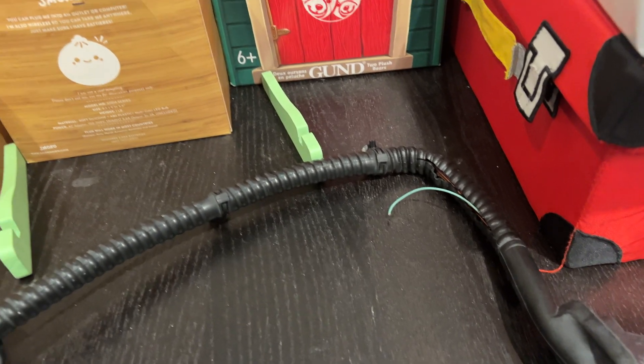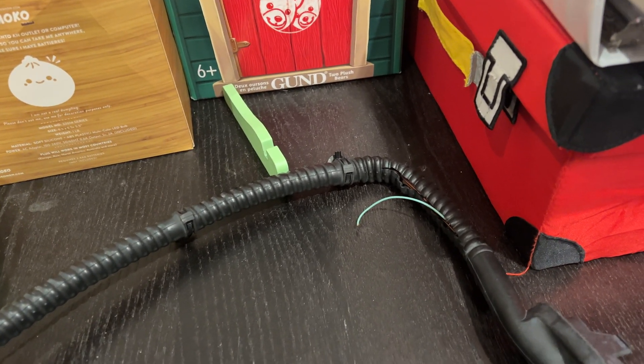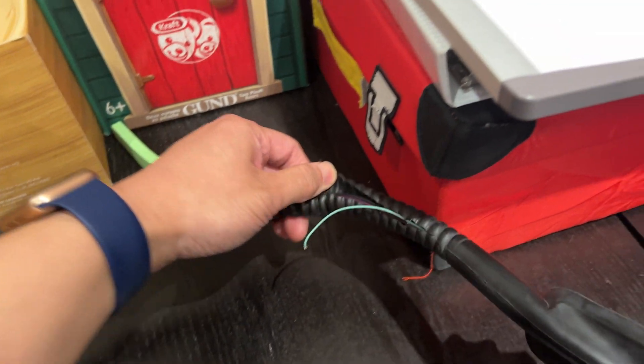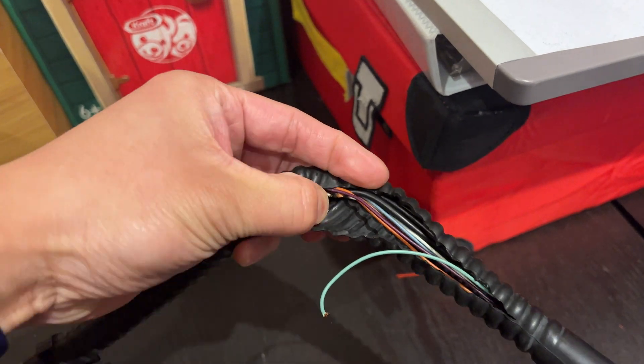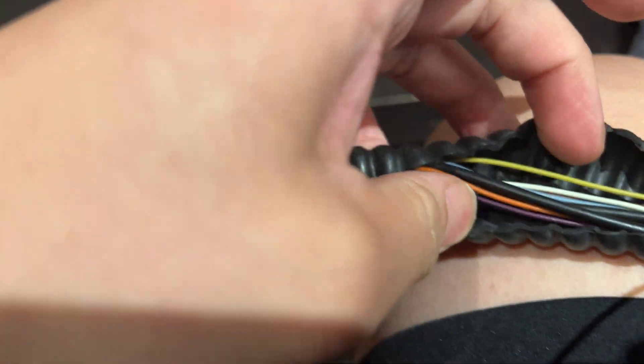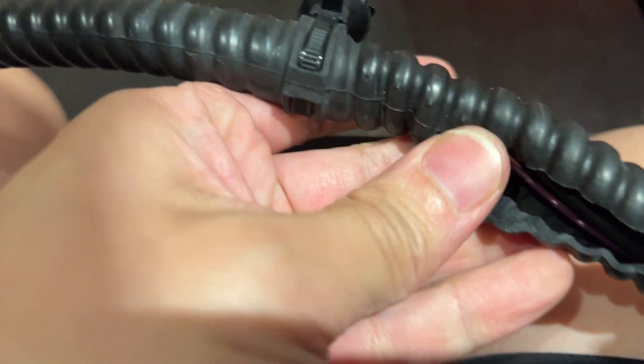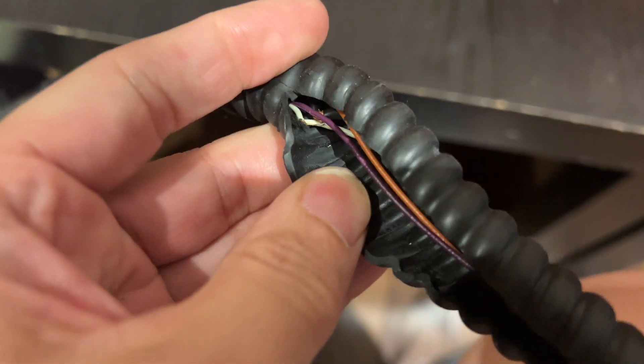However, once the vehicle goes to sleep at night and turns back on the next day, the backup camera appears again. So what I actually did was replace my wiring harness. I cut it open — let me try to get a better view.